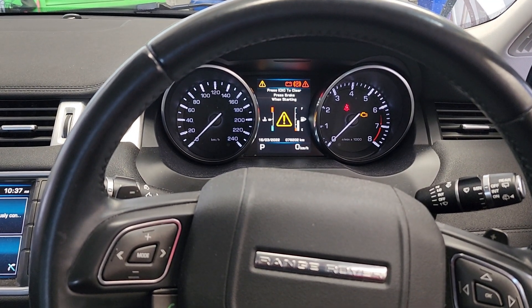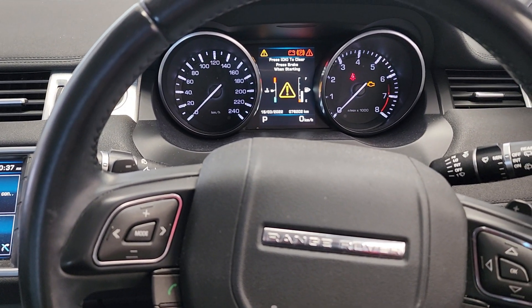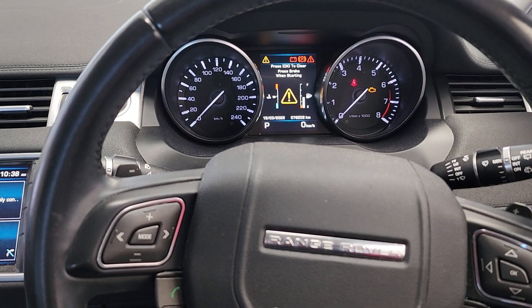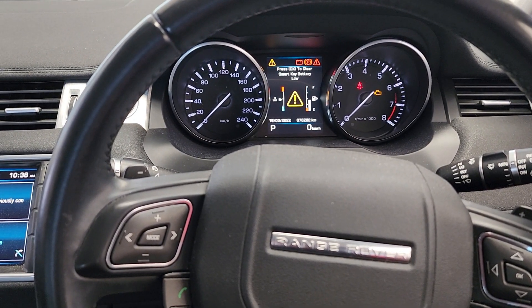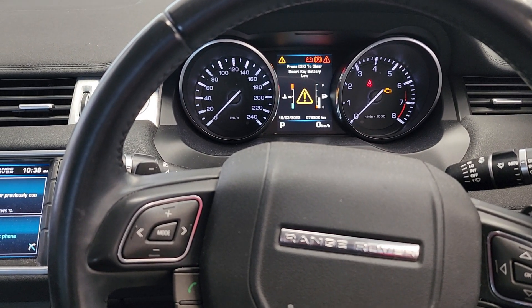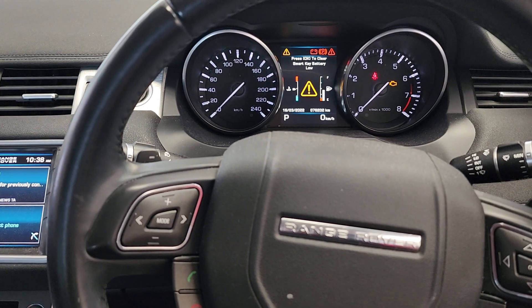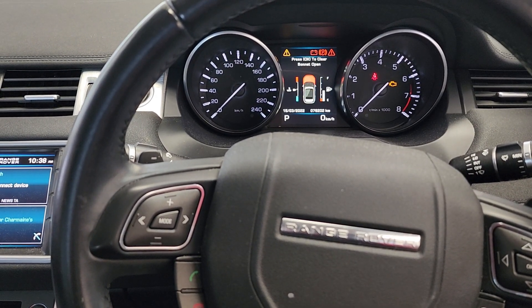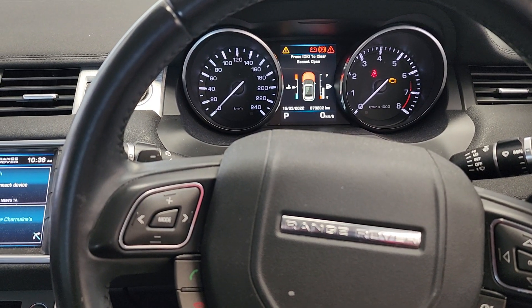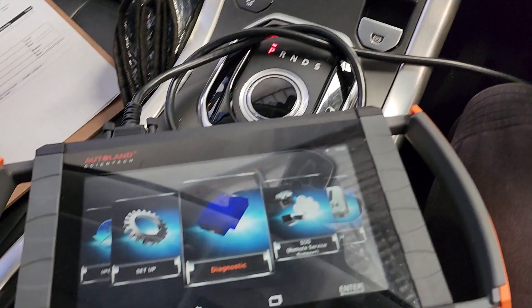G'day guys, back again. We have a 2012 Range Rover Evoque coming in for intermittent overheating. It's only happened a couple of times. The customer said it occurred when the vehicle was idling for a long time — they first noticed it while lining up for a COVID test, so it was standing still for a while. The fact that it only does it at idle probably leads us toward thinking it might be a cooling system fan issue.